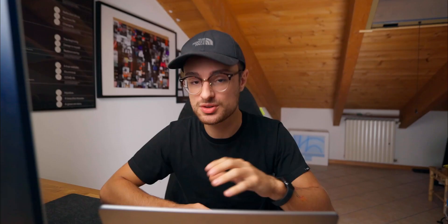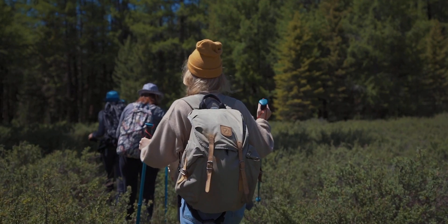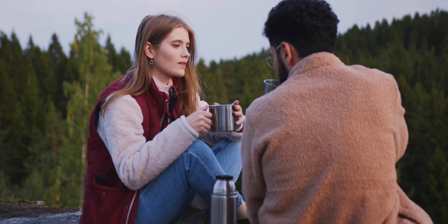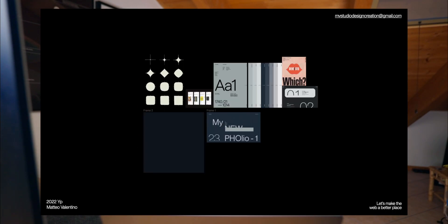In this specific case, our target is people who are not looking for normal experiences but want to see and have a truly different experience. Moving on to the second question — the actual look and feel we want to give to the experience. Have you ever dreamt about being in a film — the perfect trip, the perfect experience with your girlfriend, your wife, or maybe alone, but like you're truly in a film? That is basically the look and feel I want to give to this website. Now that we've decided our target and look and feel, let's create a mood board.